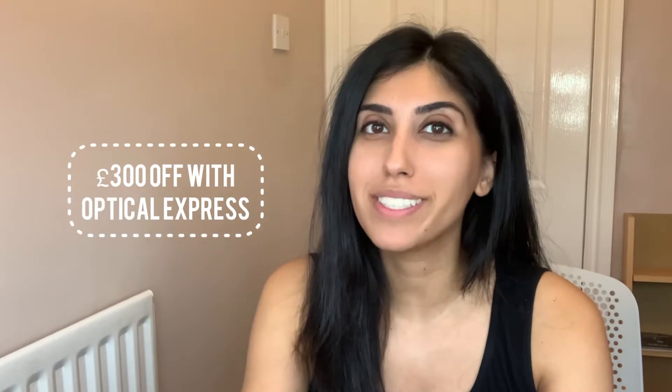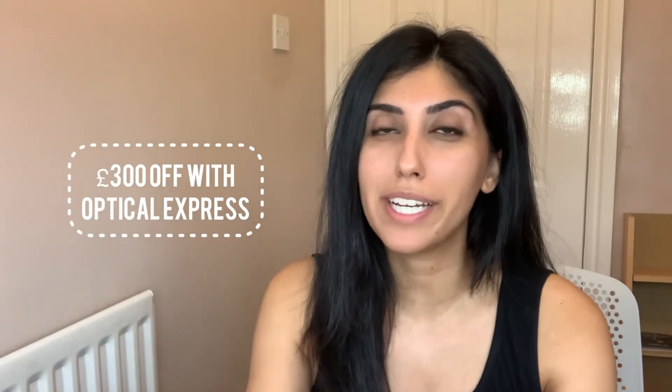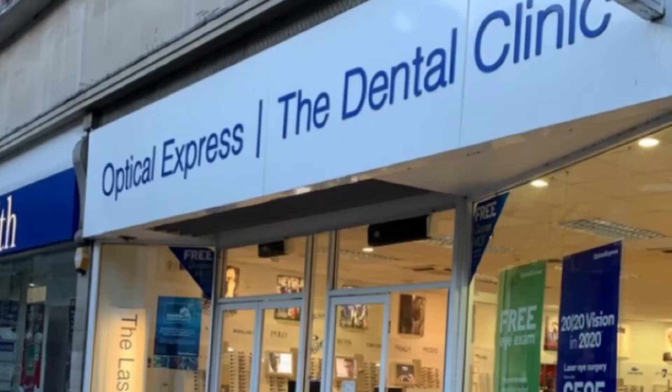If you are very early into your laser eye surgery journey and you are looking for a referral from a friend, that can be me — check out the details in my description below to get your hands on that voucher. My surgery was on the 19th of December 2020, at 10 past nine in the morning. I'm from Birmingham, and the Birmingham clinic for Optical Express wasn't open yet, so I went to the nearest clinic in Nottingham.